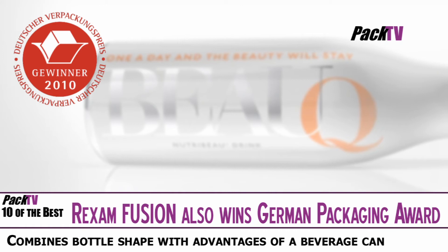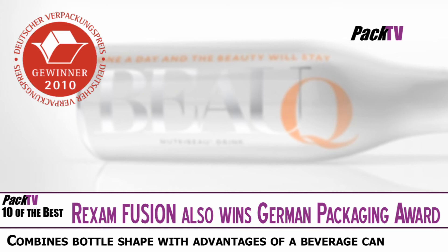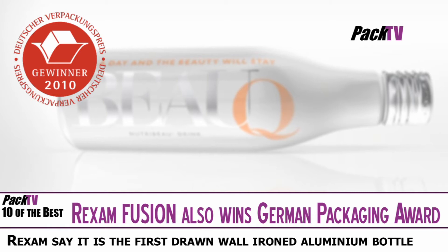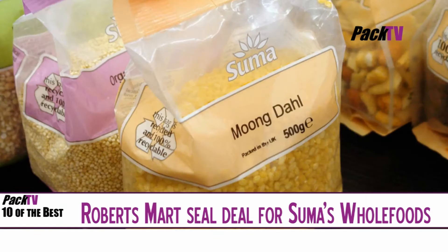Also winning at the German packaging awards was Rexam's Fusion Bottle. As well as being lightweight and unbreakable, the Fusion Bottle is also resealable, and Fusion is 100% infinitely recyclable with no loss of quality. It is suitable for both still and carbonated beverages and protects the content safely from light and oxygen.